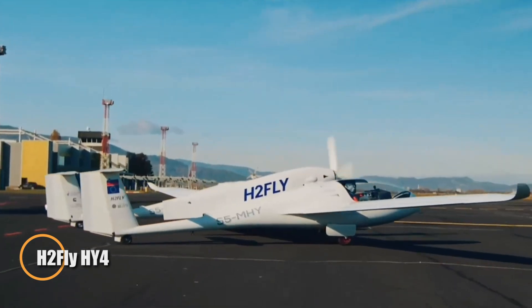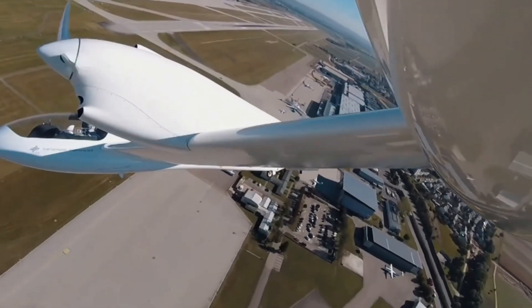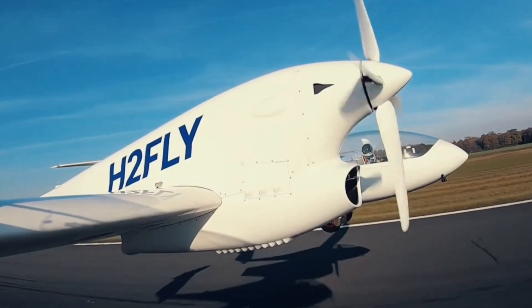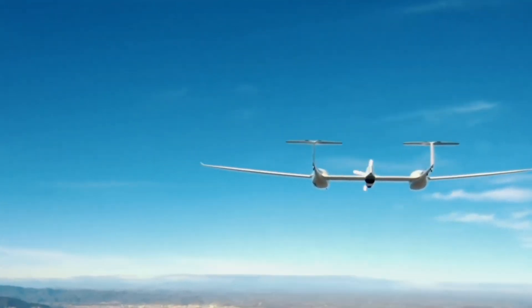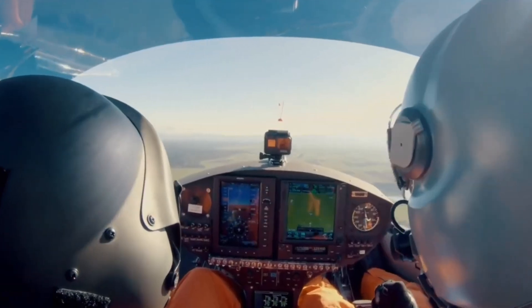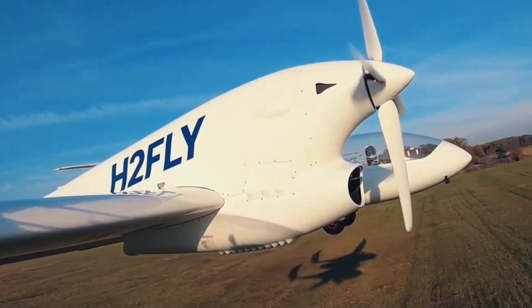The H2 Fly HY-4 is ushering in a new era of clean aviation with its revolutionary hydrogen-powered flight technology. This four-seat aircraft is powered by a cutting-edge 60-kilowatt hydrogen fuel cell system, emitting nothing but water vapor, making it a true zero-emission solution. Its aerodynamic, lightweight composite frame enables smooth cruising at 180 kilometers per hour, with a flight range of up to 350 kilometers and an endurance of 1.5 hours.